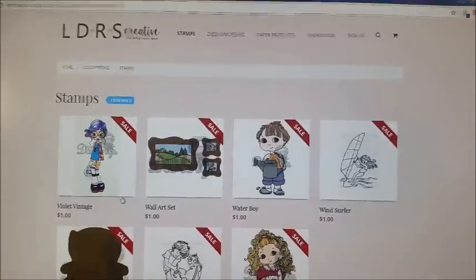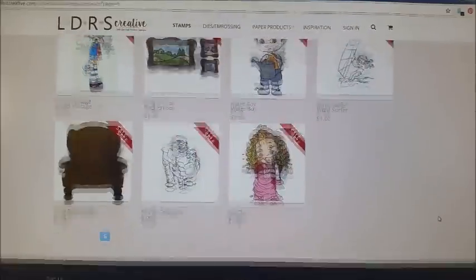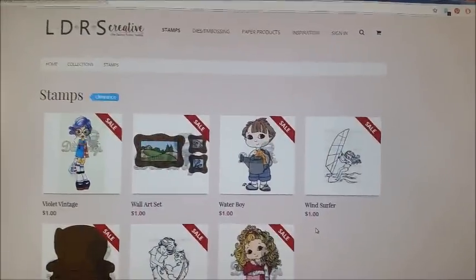I just wanted to come on real quick to share this with you guys. I hope you all are having a wonderful, crafty day. Thanks for watching.